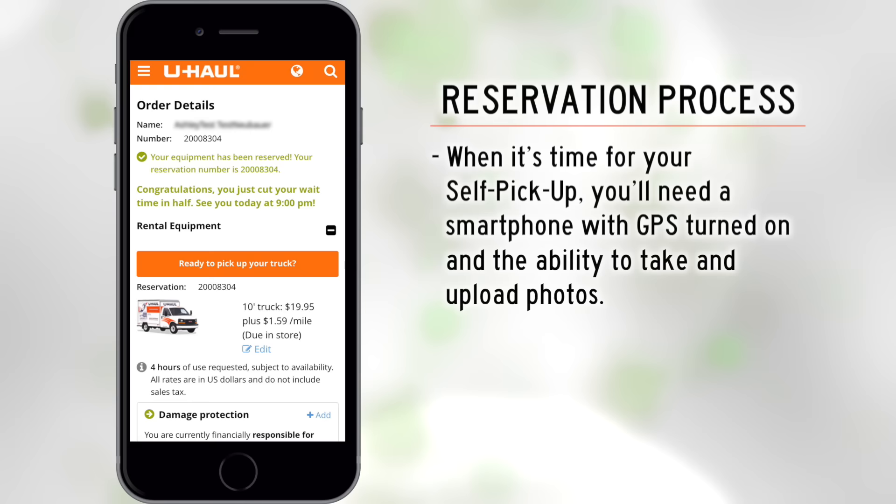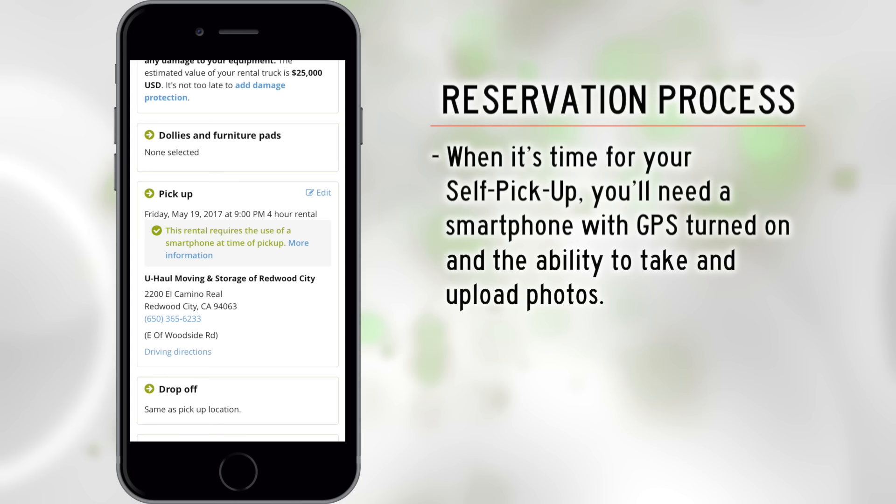When it's time for your self-pickup, you'll need a smartphone or other internet-connected mobile device with GPS turned on and the ability to take and upload photos.